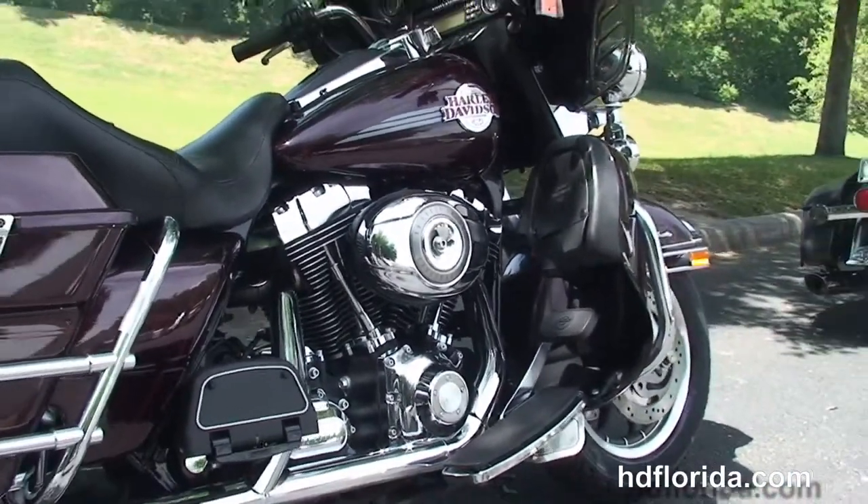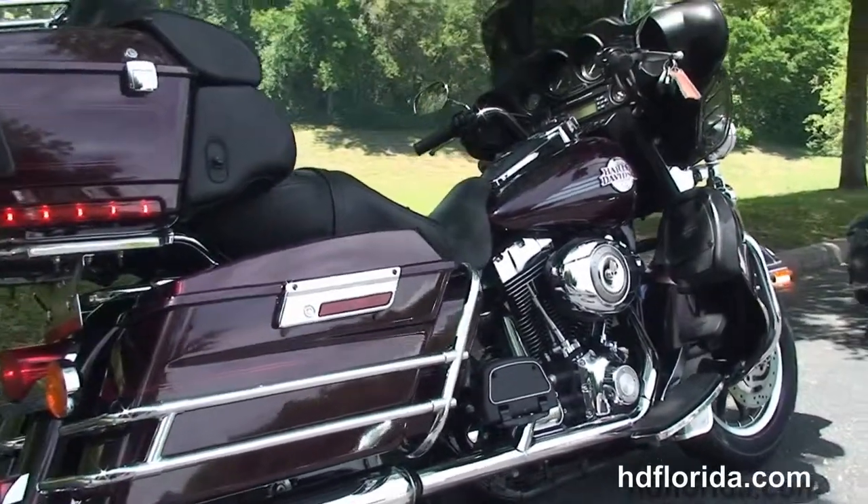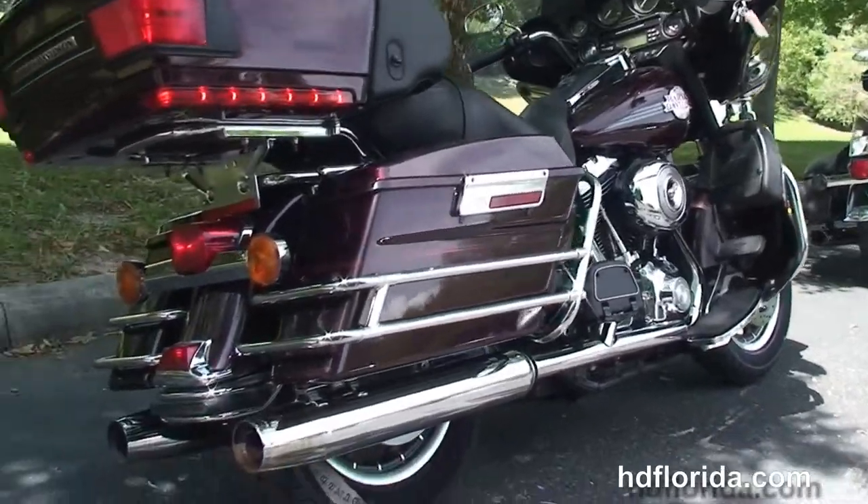We've got the 96 cubic inch twin cam engine with 6-speed cruise drive transmission that's rubber mounted and air cooled. Full size rider and passenger floorboards.